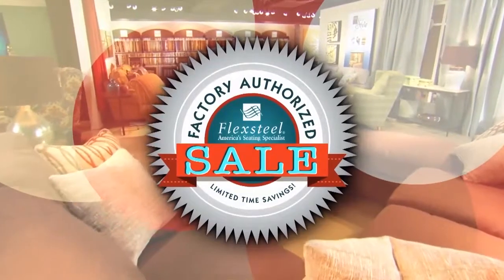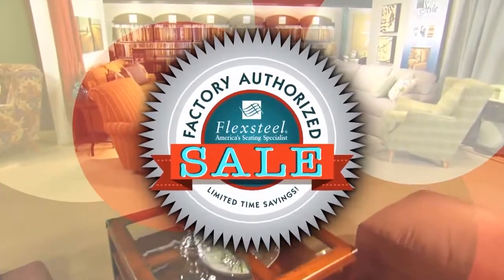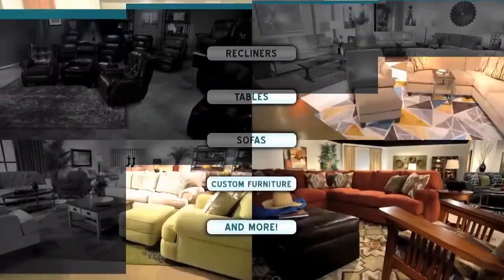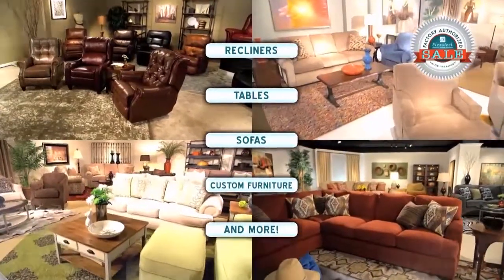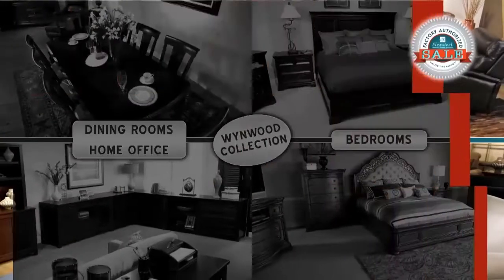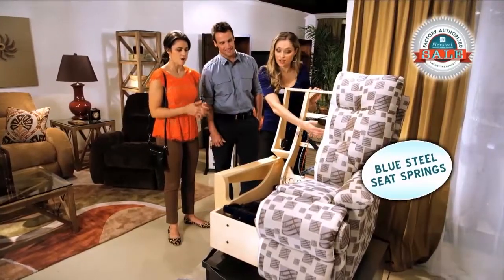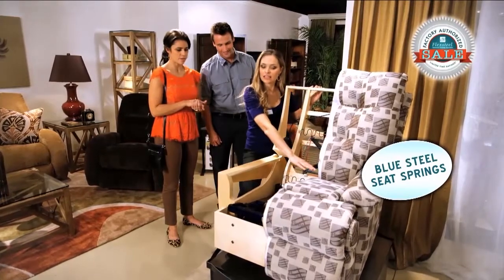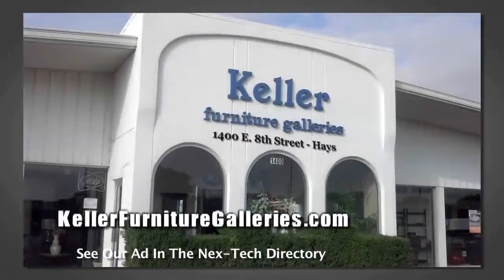Factory authorized savings. You get it all during the spring factory authorized sale at Keller Furniture Galleries. It's back — bigger and bolder than ever — with fresh savings on fabric and leather, recliners, tables, sofas, custom furniture, and more. Even FlexSteel's Latitude South Haven and Wynwood collections are all on sale, all at the confidence of FlexSteel's famous blue steel seat spring construction. Come in for dramatic discounts today during FlexSteel's spring factory authorized sale at Keller Furniture Galleries.